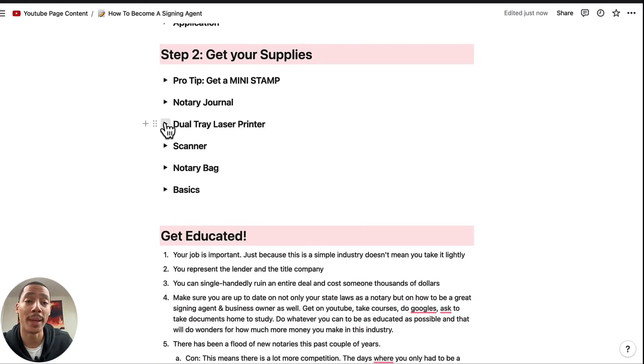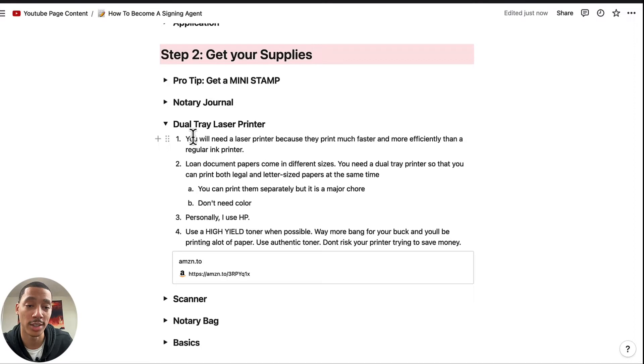Now here's the most important — this will be your baby. This is your dual tray laser printer. You will need a laser printer because they print much faster and more efficiently than a regular ink printer. An ink printer takes forever. When you're doing long closings, you're printing documents that are like 150 pages long, plus you need a copy for the borrower — so 300 pages total. A laser printer handles this much better. Loan documents come in different sizes, and that's why you need the dual trays — so you can print letter size and legal size paper at the same time.